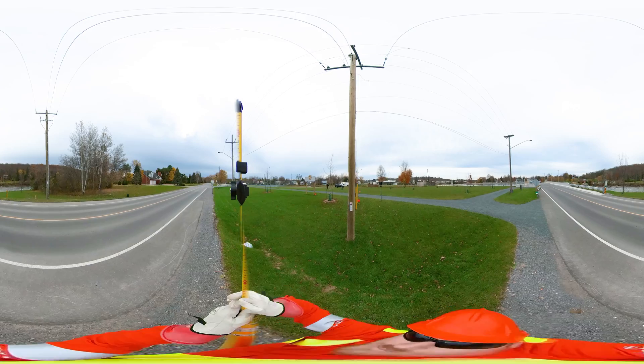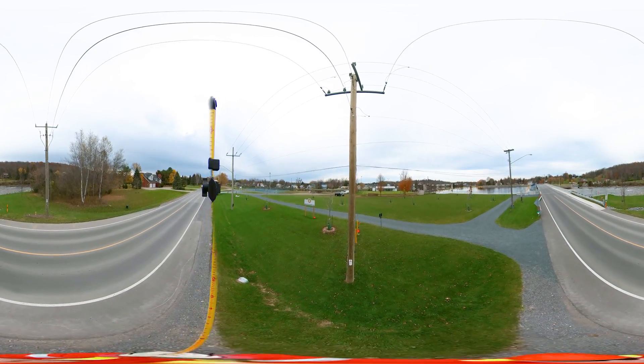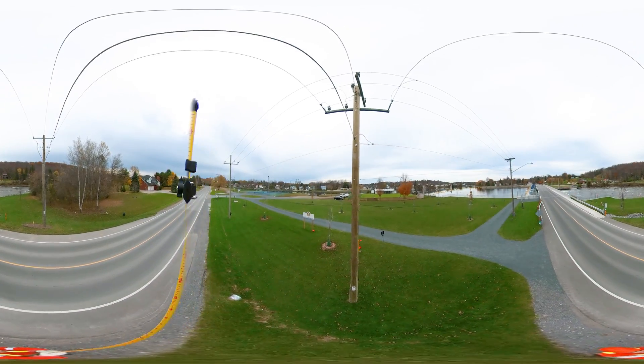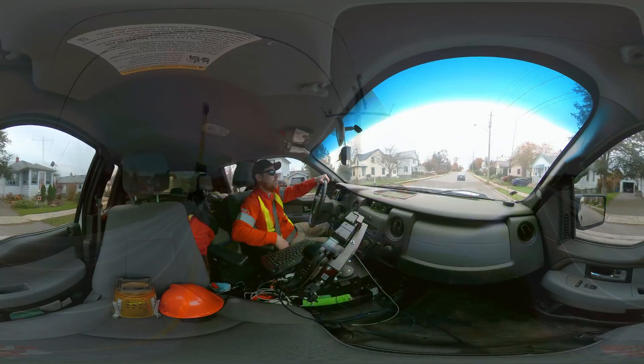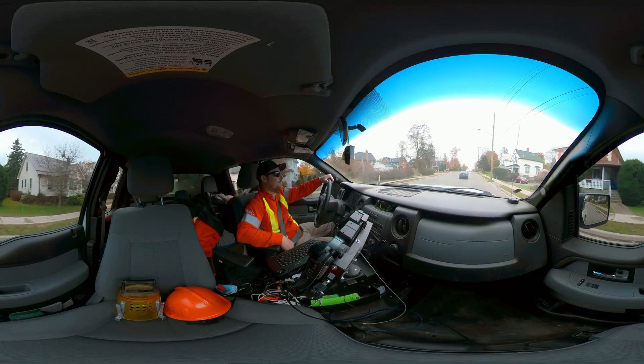Beyond planning, technicians are responsible for investigating trouble calls and reporting problems to be actioned. They also prepare and process billing. These are created to identify distribution systems that may be causing issues on services to customers.